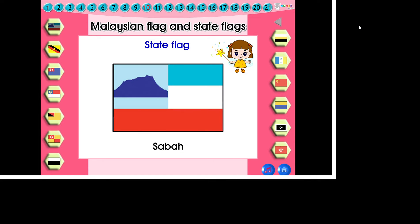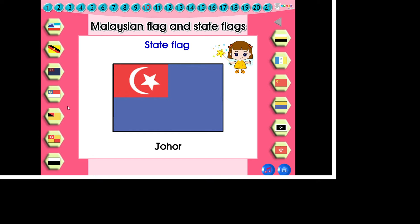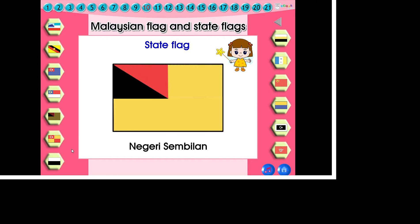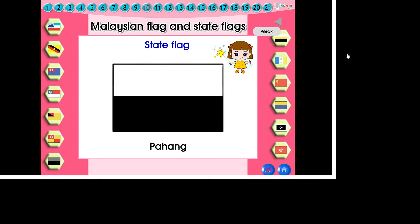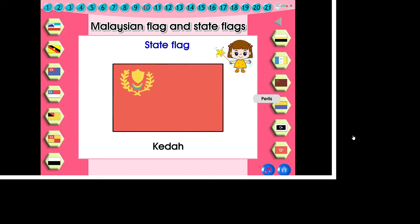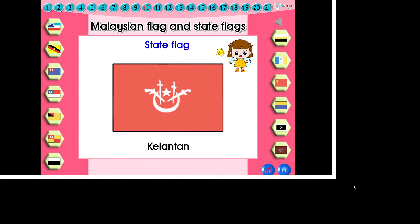These are state flags. Malaysia has 13 states: Sabah, Sarawak, Johor, Melaka, Negeri Sembilan, Selangor, Pahang, Perak, Pulau Pinang, Kedah, Perlis, Terengganu, and Kelantan.